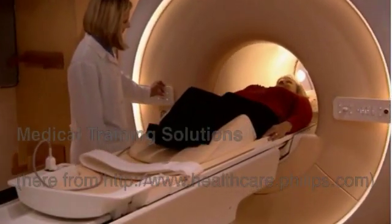Not only does it have a large bore — a 70-centimeter bore — but what it has is the best homogeneity spec in the industry. So we're going to be doing scans on patients that we probably couldn't have been able to do on our current unit.